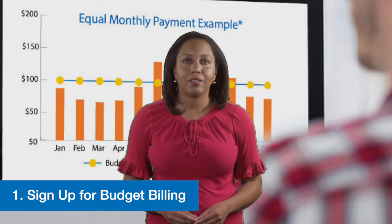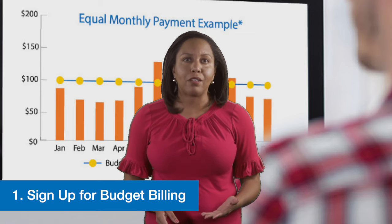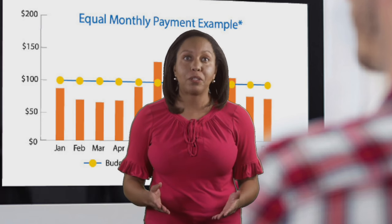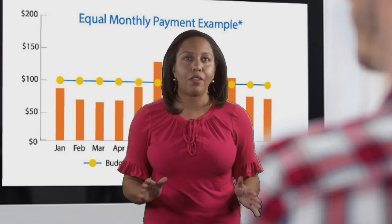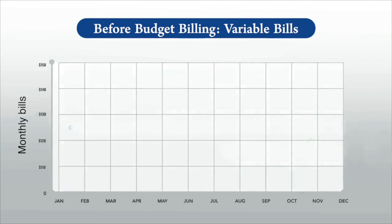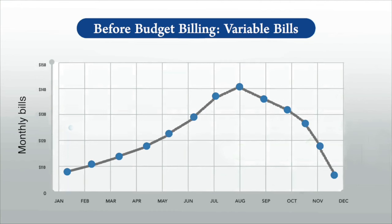One, sign up for budget billing. We know electric bills can vary from season to season or month to month. With budget billing, we'll level out all the peaks and valleys, allowing you to make the same monthly payment year-round by dividing your estimated yearly charges across each month.